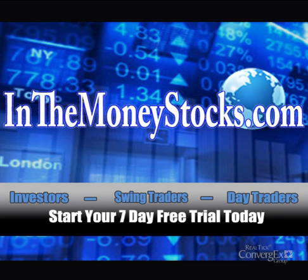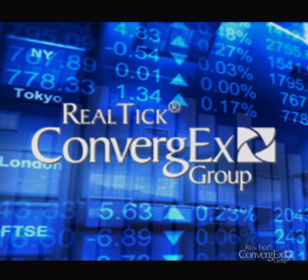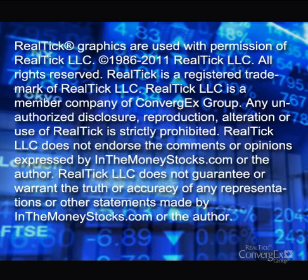Hey folks, welcome to Market Intraday Analysis by InTheMoneyStocks.com, your leaders in pure technical analysis, avoiding all that Wall Street hype. This video for Wednesday, September 14th, 2011 is sponsored by Realtik. Alright, let's get right into the charts.